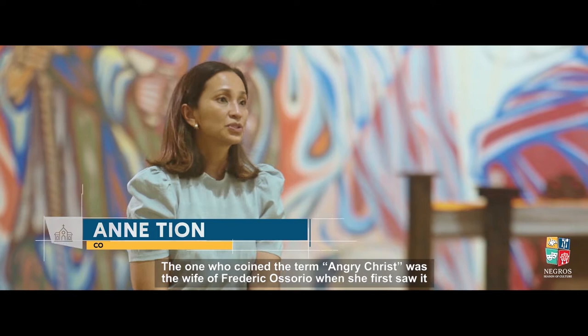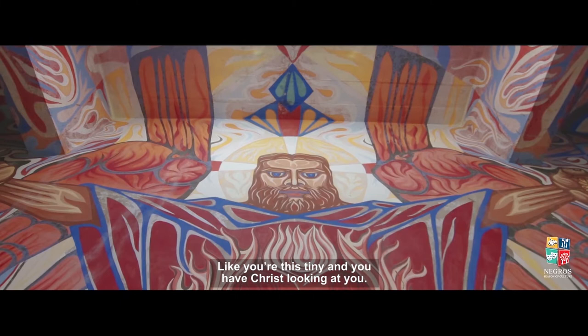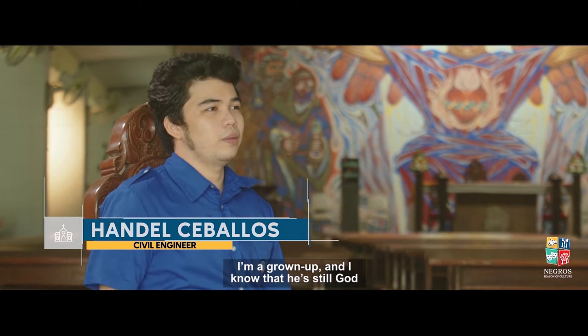When I first saw it, I was in awe. I did not really see it as an angry Christ, but it was also overpowering. You're this tiny and you see this Christ looking at you. For the very happy it's very obvious, because I was not a stranger to the flourish and the hungry Christ, but at the same time I would agree.